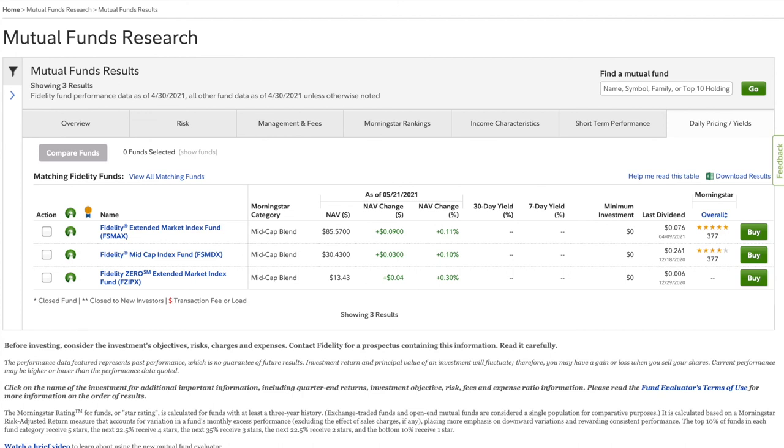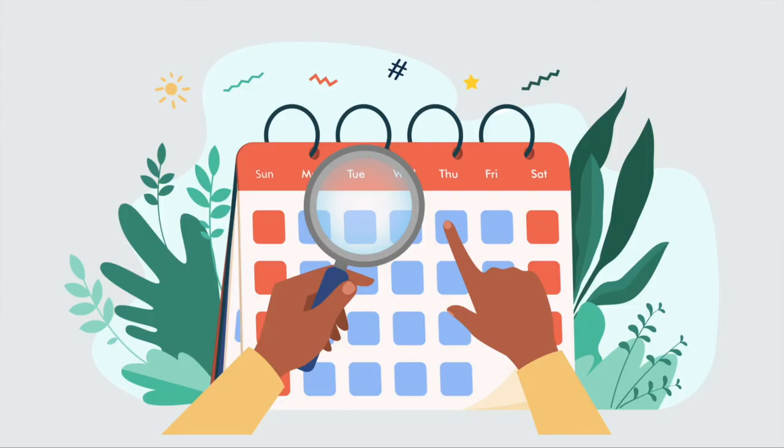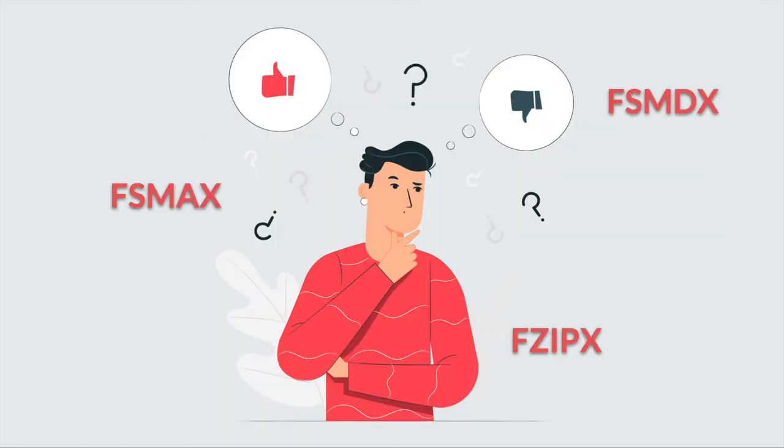The 30-day and 7-day yield metrics are not relevant to these funds since they don't contain bonds. When looking at the last dividend amount, be sure to understand it in context — since FSMAX has a NAV six times greater than FZIPX, we wouldn't expect them to have the same dividend amount. Also consider the cadence of dividend distributions: FSMAX distributes in April and December, FSMDX gives dividends in June and December, and FZIPX shares dividends only once a year in December.